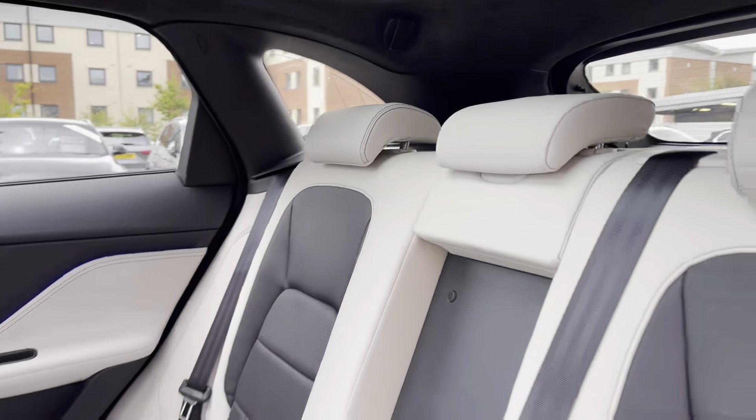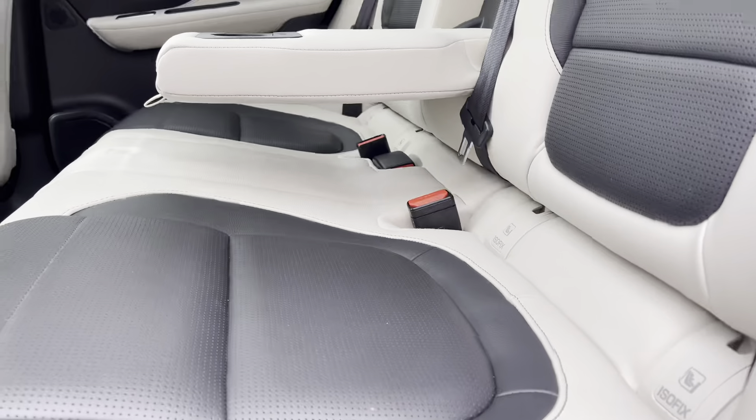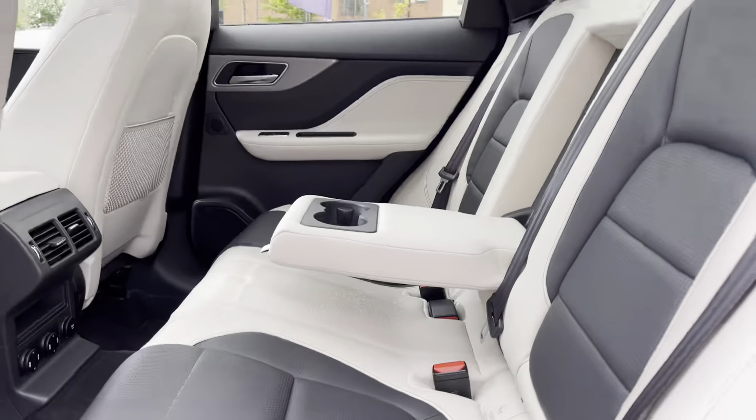Moving on to the interior of this beautiful car, in the back we have three full-size seats with a pull-down armrest in the middle with built-in cup holders and fixing points on the outside seats.